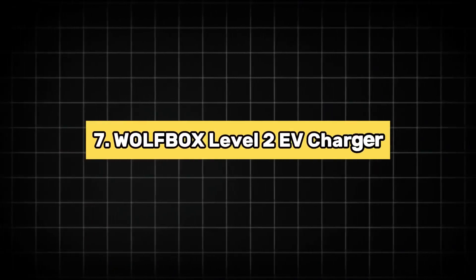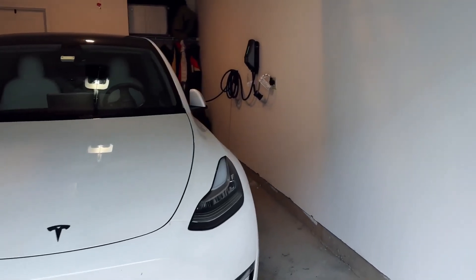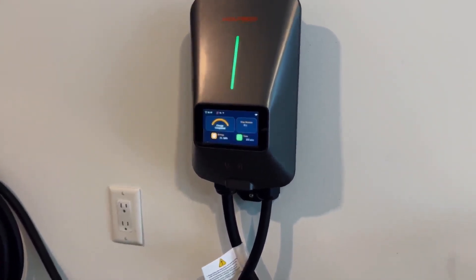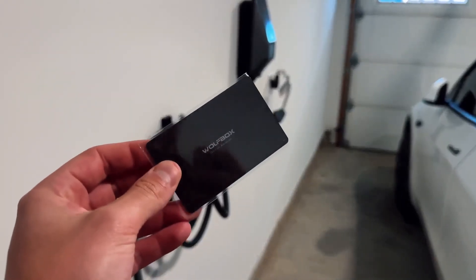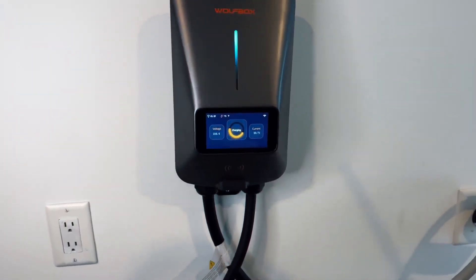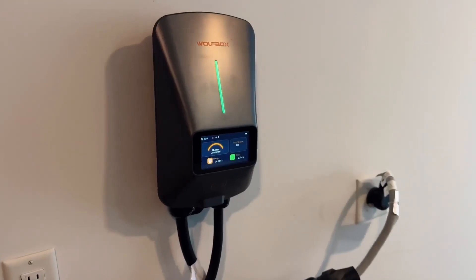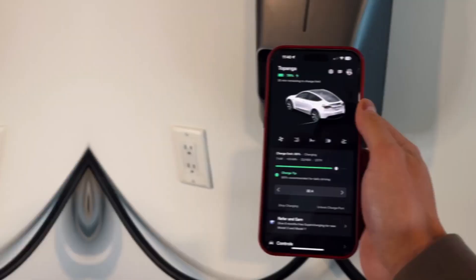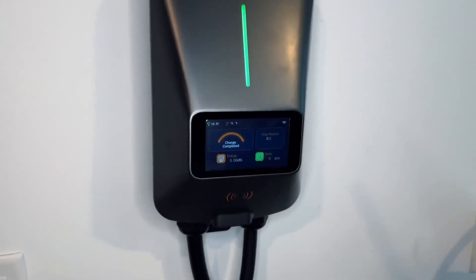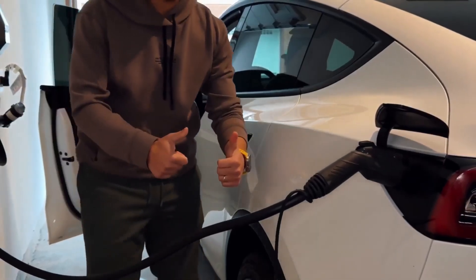7. Wolf Box Level 2 EV Charger. The Wolf Box Level 2 EV Charger 50A offers a robust charging solution for electric vehicle owners. Featuring a smart display, it provides real-time charging information, enhancing user convenience. The charger comes with an RFID card for secure access and a 25-foot cable, making it suitable for both outdoor and indoor installations. This hard-wired EV charger operates at 240V, delivering efficient charging for various electric vehicles. One of its standout features is the Wi-Fi connectivity, allowing users to monitor and control the charging process remotely via a dedicated app. The Wolf Box Level 2 EV Charger is designed to be durable and weather-resistant, ensuring reliable performance in different environments.